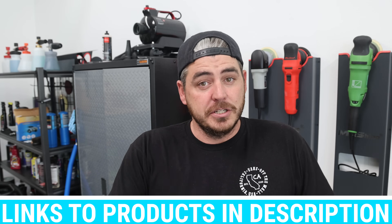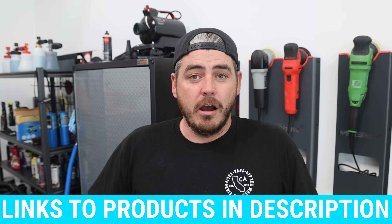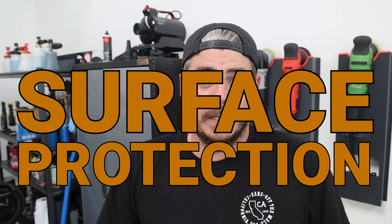With that said, they do make some products that are unbelievable. And to be fair, they've never claimed to be a car detailing company. What they are is a surface protection company.